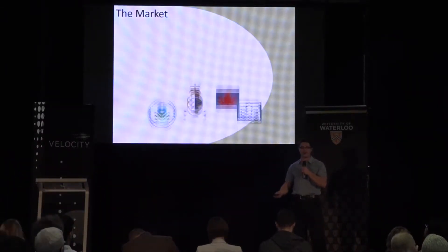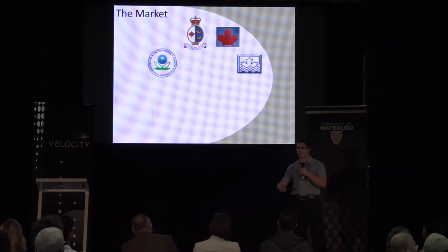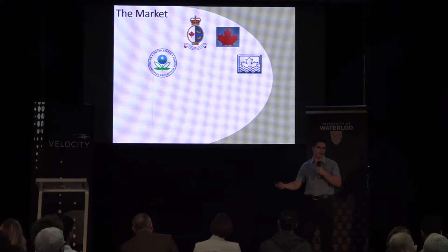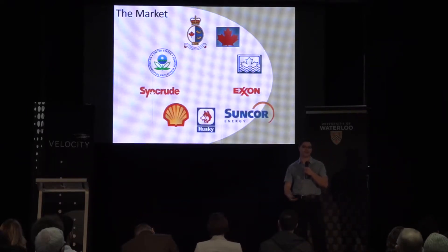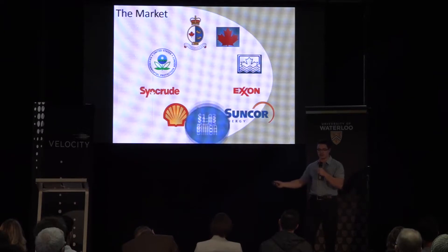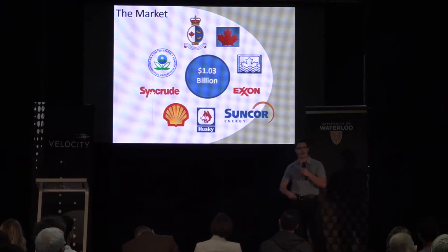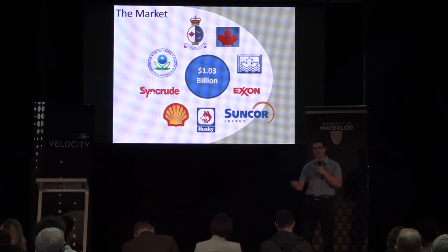The organizations that use these booms are dedicated to oil spill recovery and getting it out of the environment — an example is the Coast Guard. Another main group is oil manufacturers and distributors, who have a responsibility to clean up after themselves. The total North American market for booms is a billion dollars, and we're looking to enter it by building these sorbent booms and selling directly to organizations such as these.